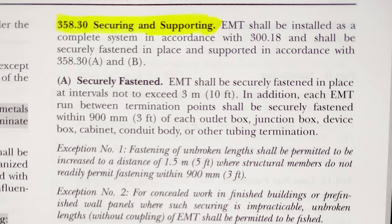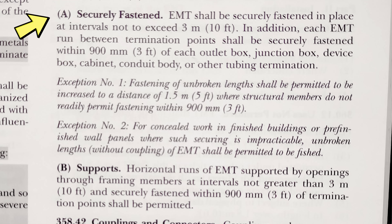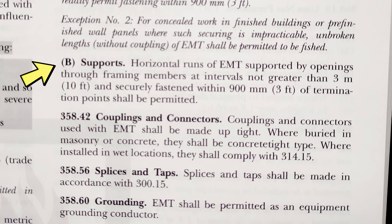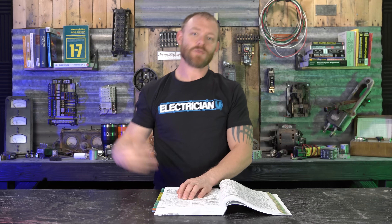NEC 358.30 — securing and supporting: EMT shall be installed as a complete system per 300.18 and securely fastened in place. Section 358.30(A) says EMT shall be securely fastened at intervals not exceeding 10 feet, and each run shall be securely fastened within 3 feet of each outlet box, junction box, device box, cabinet, conduit body, or other tubing termination. Section 358.30(B) covers horizontal runs supported through framing members — not more than 10 feet and fastened within 3 feet of termination points.